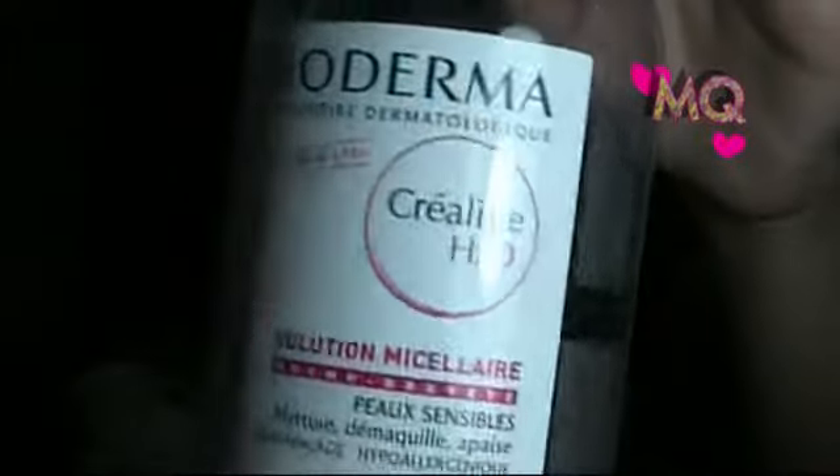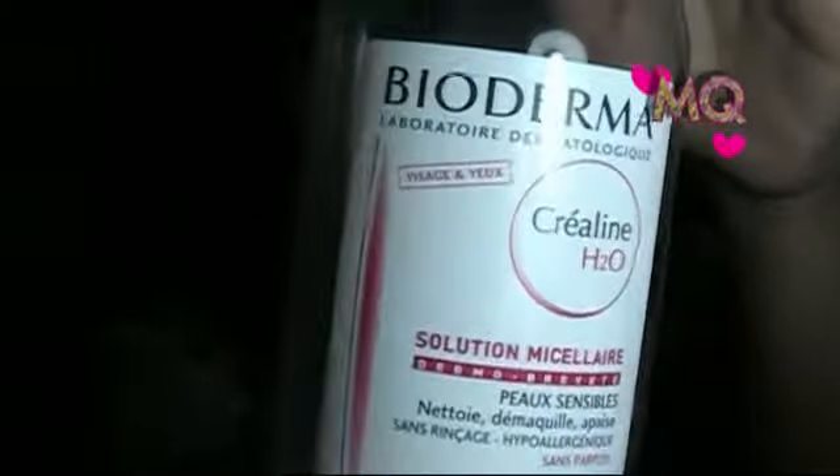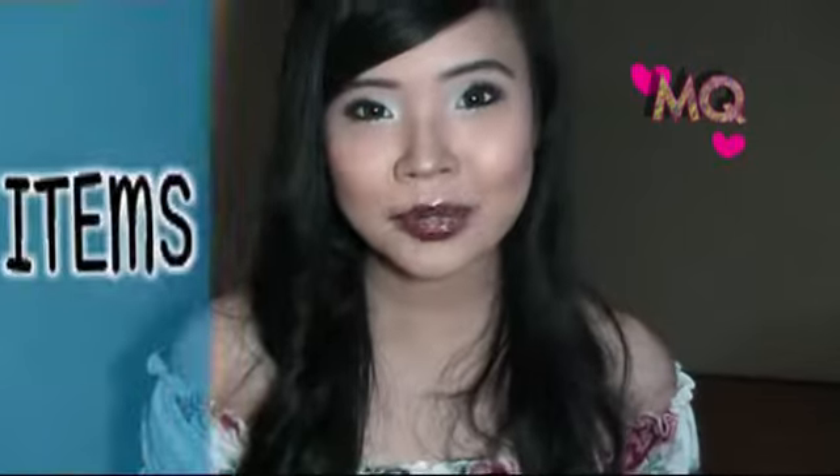Worth mentioning is the Bioderma Sensibio H2O micellar water in 100ml. I've already gone through bottle after bottle — it's a great cleanser that removes all the dirt without causing breakouts or drying my skin. I also love using masks: the Beauty Diary masks or the Lush Fresh masks. Other than that, I don't have a complicated skincare routine.